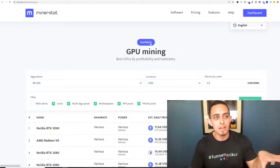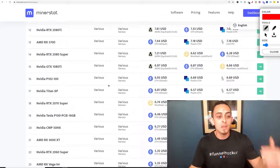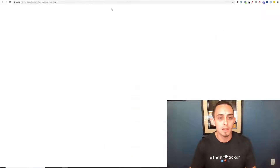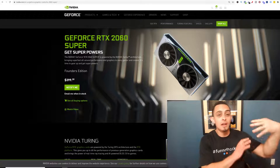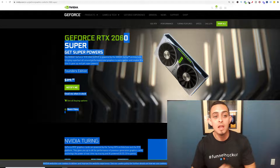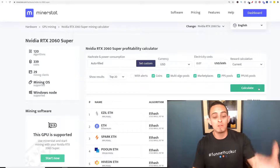So if you go to minerstat.com, you can go to GPU mining, which is basically the computer you already have. I'm going to show you an example of my computer here — I have an Nvidia RTX 2060 Super. This is the graphics card that I have in my computer. Most of you guys should have a graphics card if you are using a desktop computer. I paid $400 for this graphics card — it's not the top of the line, but somewhere in the middle. What I can do is see how much I can make with this graphics card, and it's going to tell me about $5 to $6 a day.